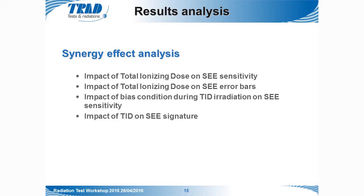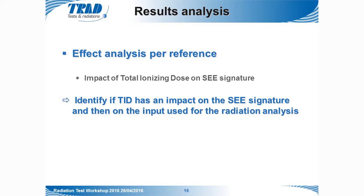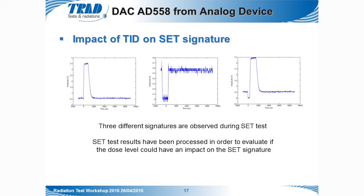The synergy effects we investigated were: whether TID would have an effect on SEE sensitivity or on SEE error bars, whether the bias condition during TID irradiation also has an impact, and whether TID would have an impact on the single event signature. We performed this analysis for all references, but due to time constraints I will present only one case — the impact of ionizing dose on SEE signature — for the AD558 DAC.